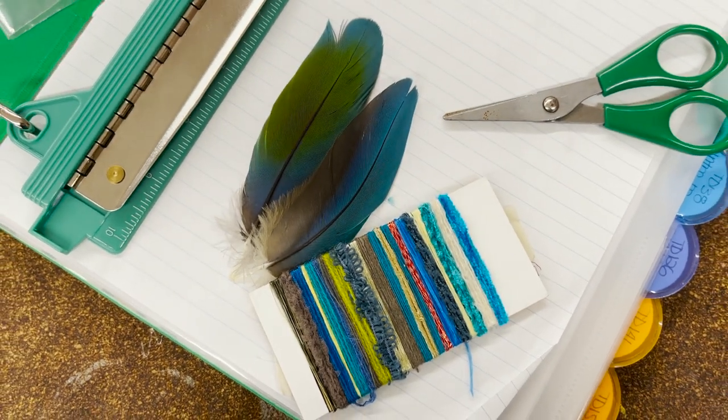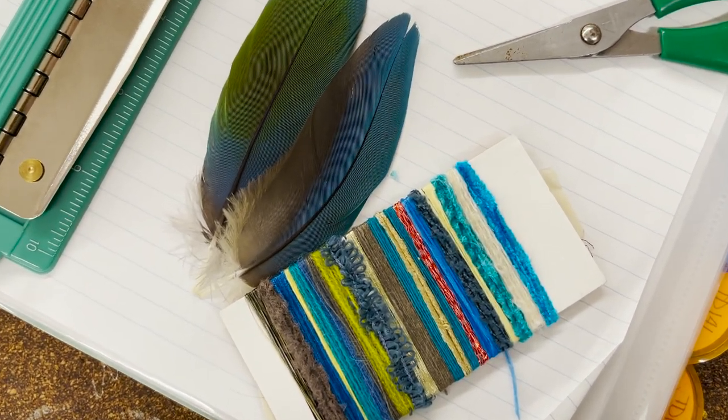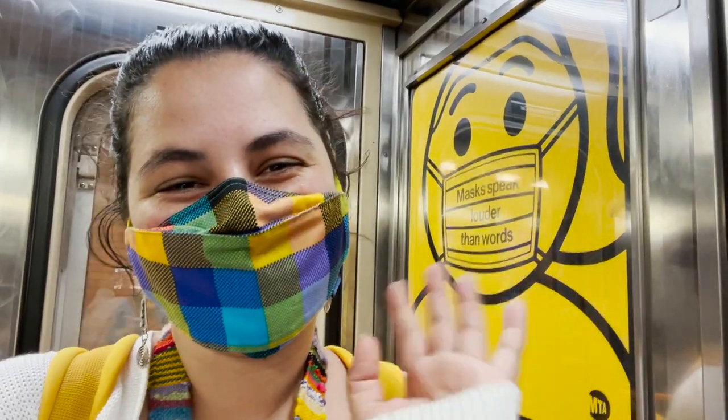I also started on one of our homework assignments, which was to collect samples of yarn that reflect the qualities of our chosen object. I then headed home and took a very, very long nap.